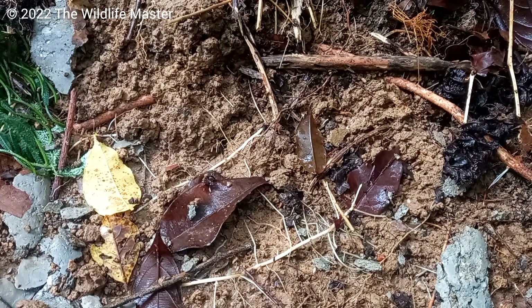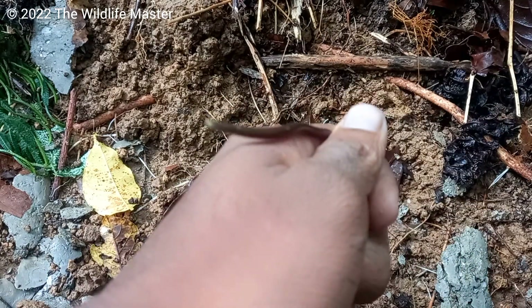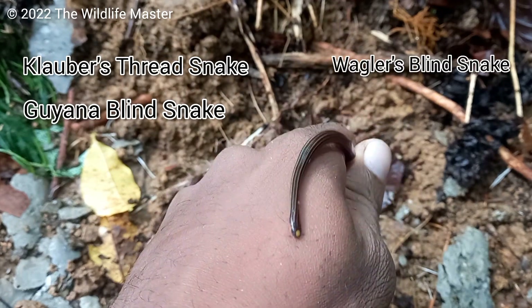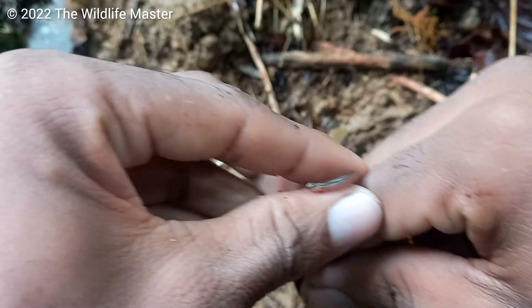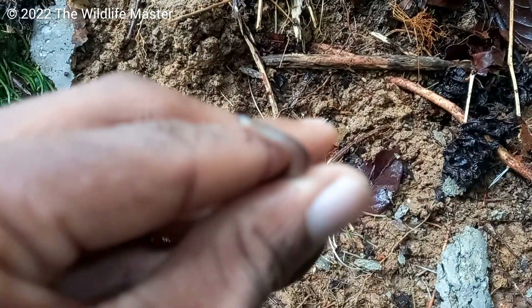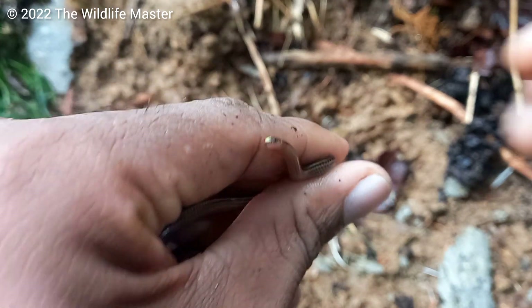Some people mistake this for a worm, but this is not a worm. It is actually a clover's thread snake, Guyana blind snake, wogglers blind snake, or Guyana thread snake. It is one of the smallest snakes you can come across in Trinidad, reaching an average size of around 10 inches, though it can get slightly bigger. It also hasn't been recognized in Tobago yet.